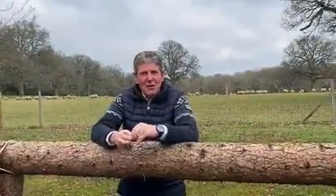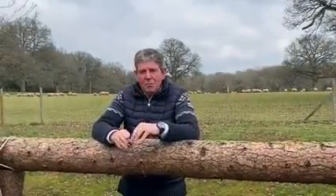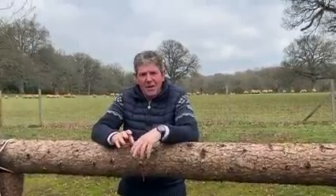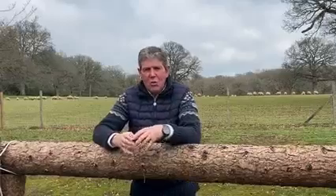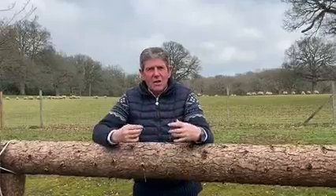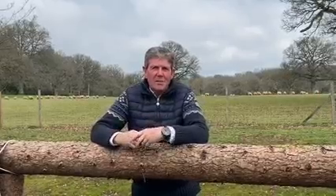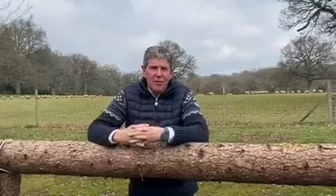So here we are at Badminton in February. We've put most of the fences out — we normally do that the last week of February. Then it gives us plenty of time to develop the course. I have a course advisor called Mike Effington-Smith this year who will walk with me and we can knock ideas about together and just chat about what we've laid out.